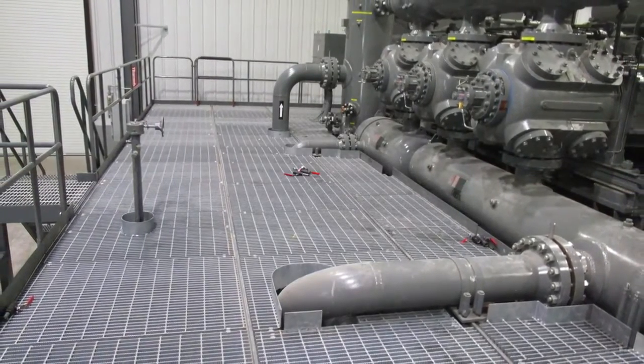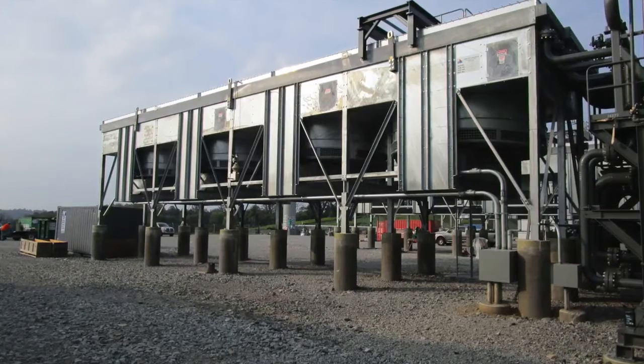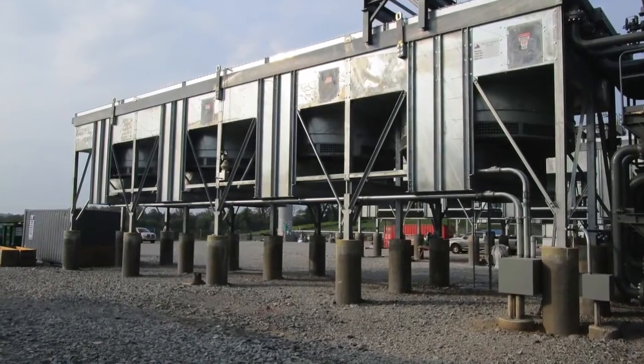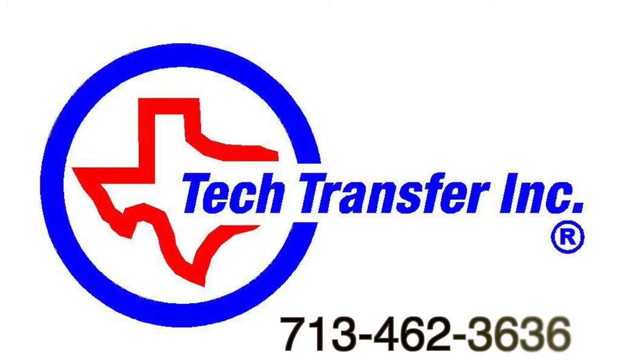We are always ready to discuss your field vibration problems. And as you have seen, we're ready to design and engineer your new compressor packages as well. We're ready when you are. Remember, at TechTransfer, our results are your solution.